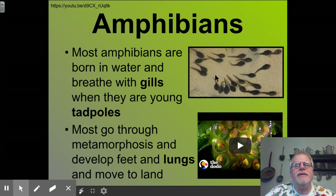Most amphibians are born in the water and breathe with gills when they are young tadpoles. And most go through metamorphosis and develop lungs and feet to be able to move to land. Let's take a quick look at this.